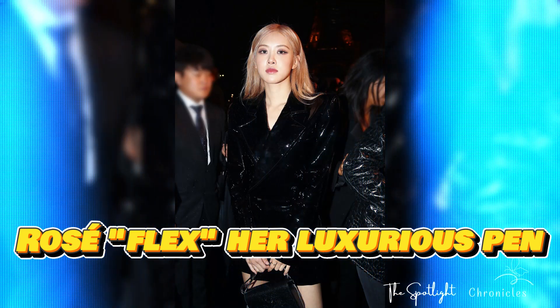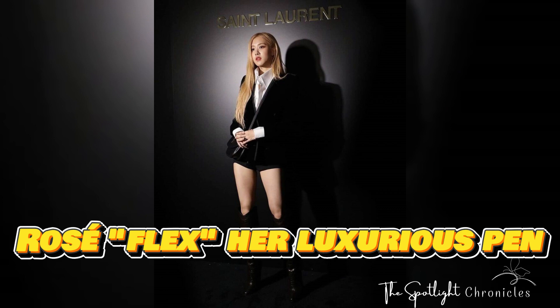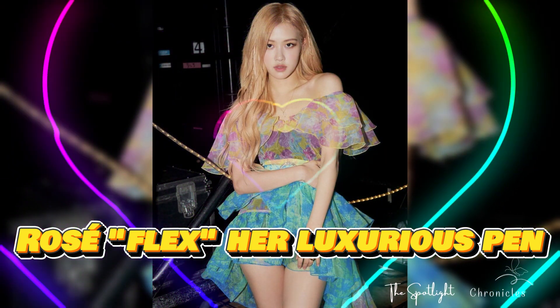Recently, the singer of 'Gone' continued to astonish fans by showcasing a nearly $400 ballpoint pen she had just bought. During a live stream chat with fans, Rose proudly displayed her black pen, taking out a small black box containing an incredibly sleek pen.